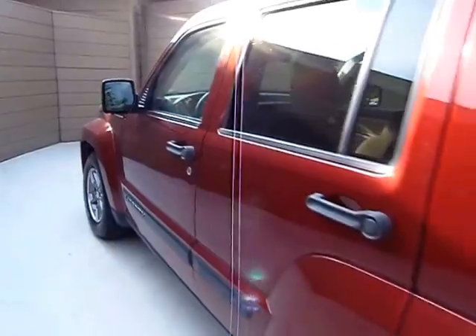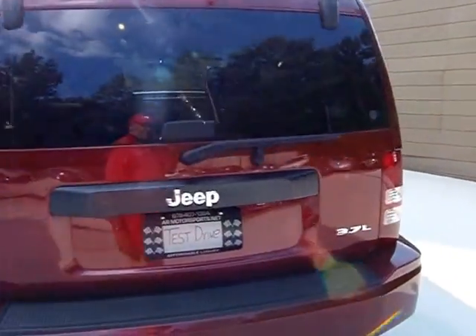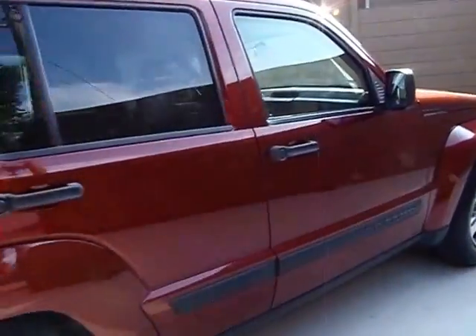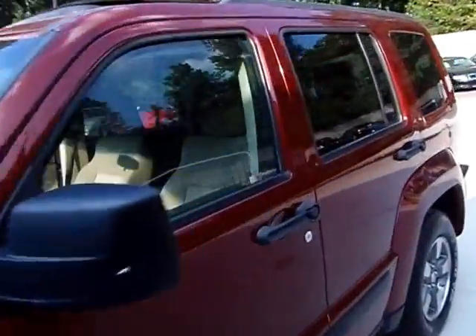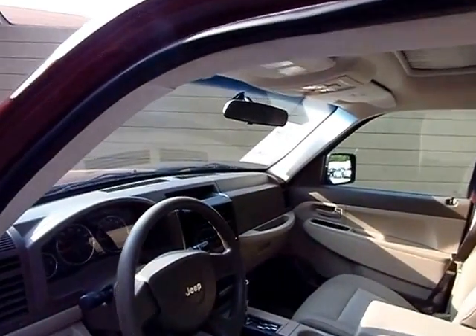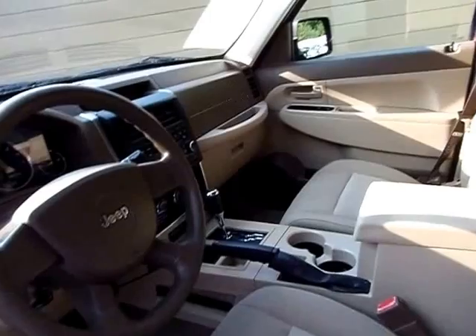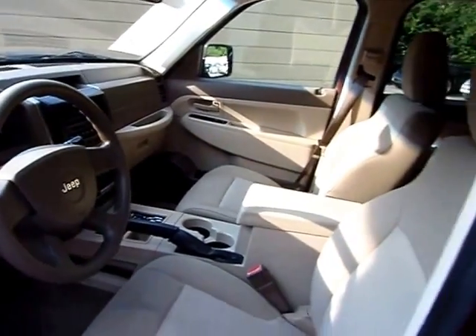There might be a dent or a ding, a scratch or a scrape — these things are used. Let's go to the inside and take a look at this Liberty a little bit. It's going to have tan cloth, tilt, cruise, power windows, power door locks, power mirrors, automatic, CD player, and the retractable roof.